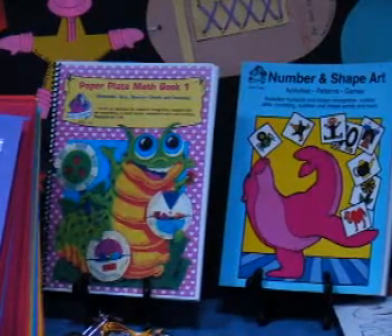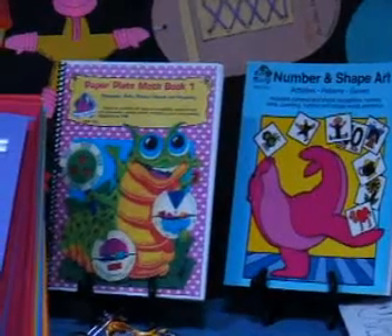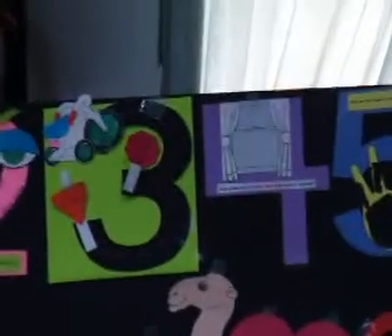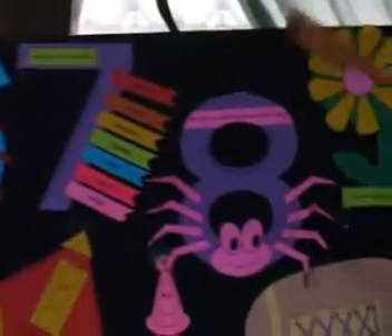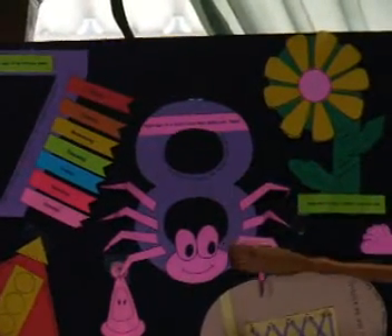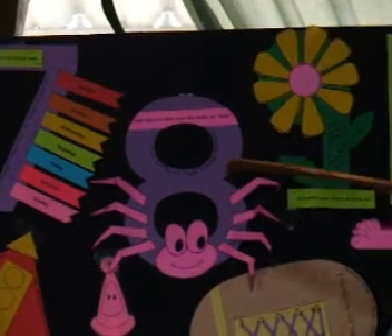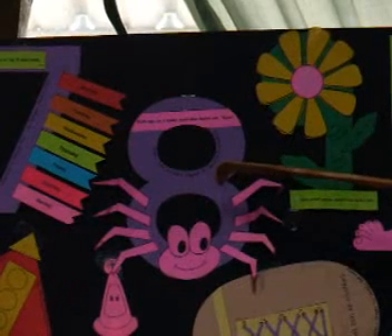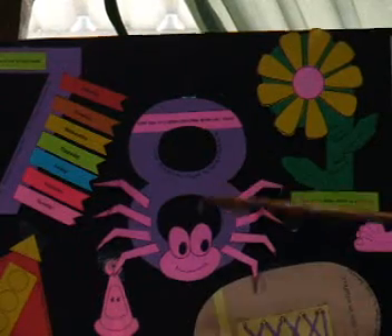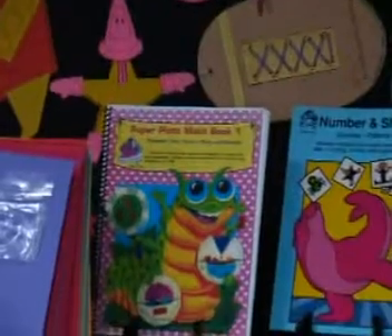I will show you activities designed to teach numeral recognition and differentiation. That means, for instance, number 3 and number 8 look very similar, but they have different names and they have a different set value. Number and set association: this is number 8 — it represents a set of 8 things, it has a value of 8. And then we will also be looking at numerical order: 1, 2, 3, 4, 5, like that.